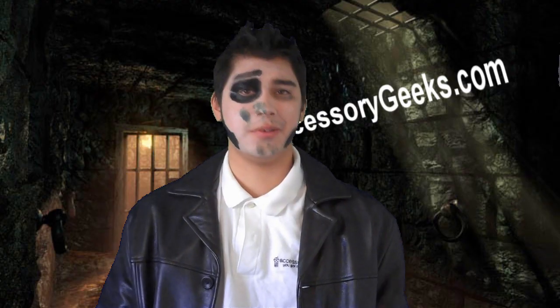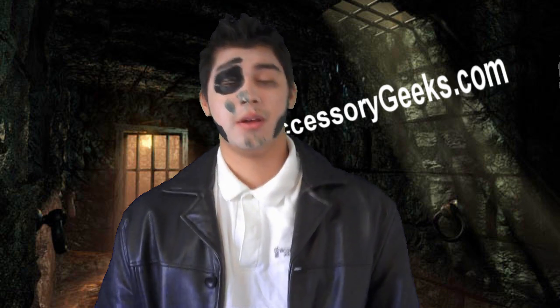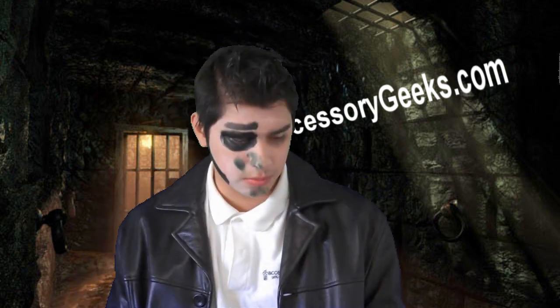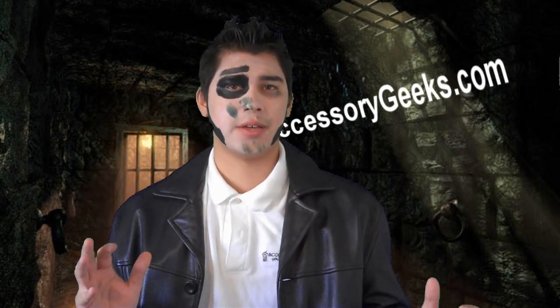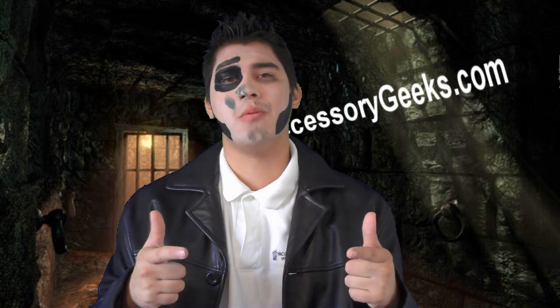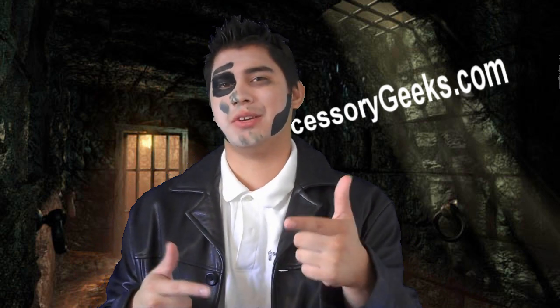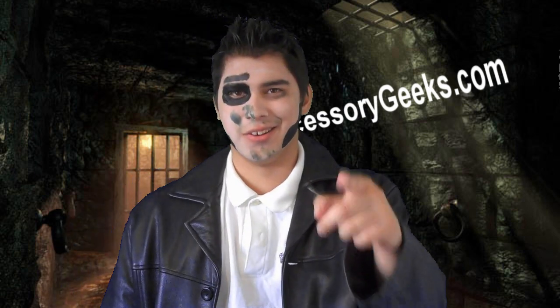Hey y'all Geeks, this is Matt Bennett here, your host over at AccessoryGeeks.com and the Geeks here on YouTube. This is our final week over on the Geeks here for our Oktoberfest, so please join us over at AccessoryGeeks.com so you can get the greatest deals online and free shipping to the US and Canada.